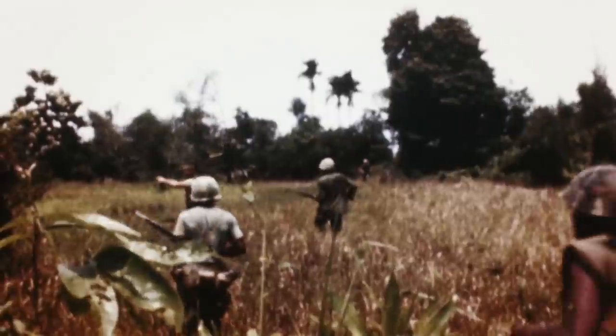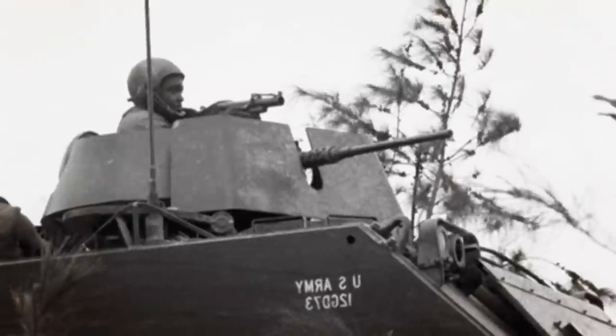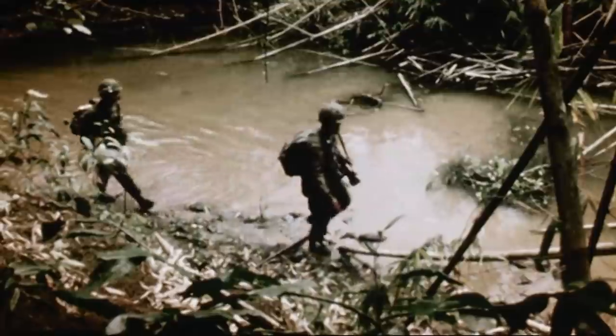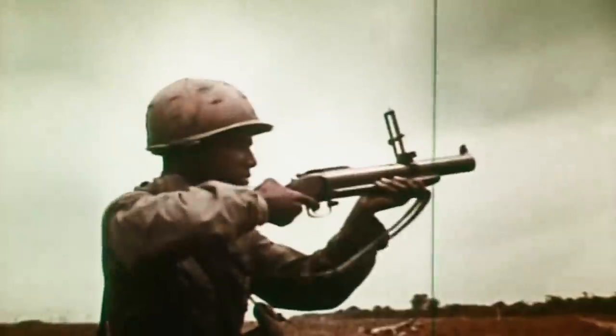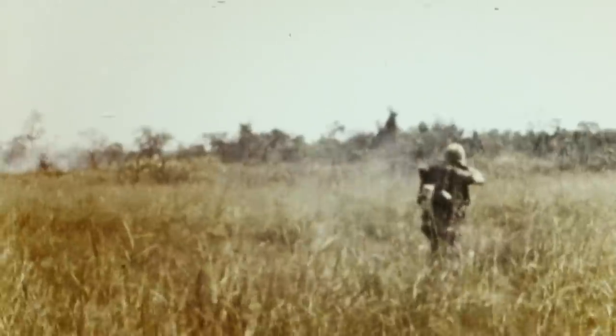To propel the grenade to a safe distance, the M79 grenade launcher was created. First seeing action in the Vietnam War, the simple shotgun-like design pioneered the propulsion system later adopted by the M203. Rugged and reliable, this lightweight grenade launcher proved itself in combat. When launched from the M79, the grenade round arms after travelling 30 metres, before sending fragments flying over 1,500 metres per second.